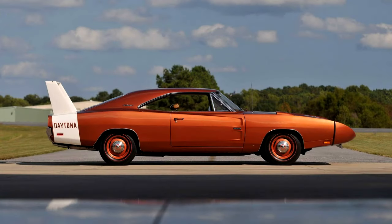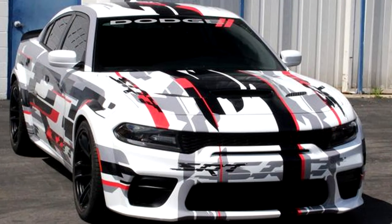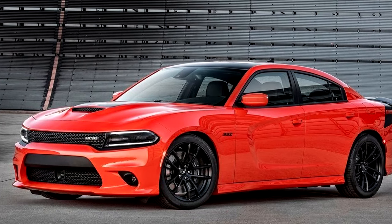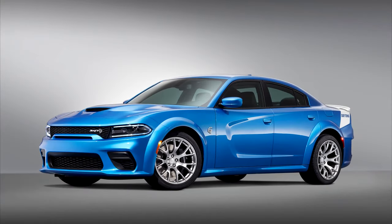The 1969 Charger Daytona is possibly one of the most iconic cars ever made. Dodge is paying homage to that with their mashup of the regular Charger wide body and the Daytona package, which has been available for a few years now. Until now we've never seen a car with both a Daytona and a wide body package, so if you're a fan of both, you'll enjoy this combination.